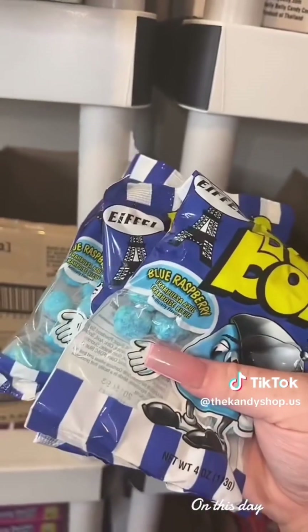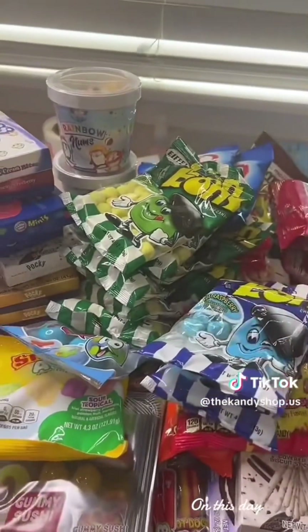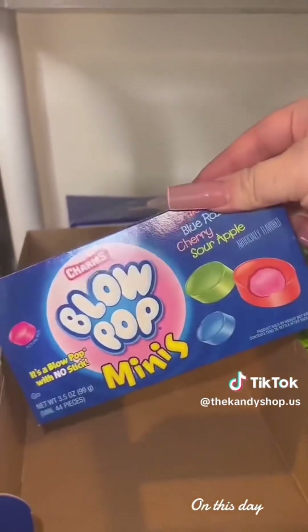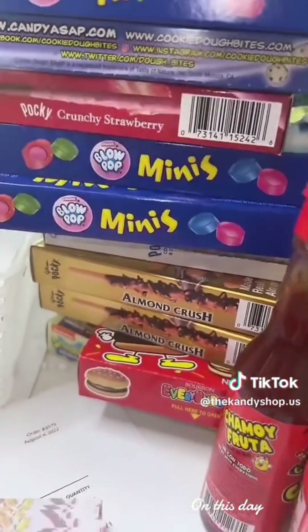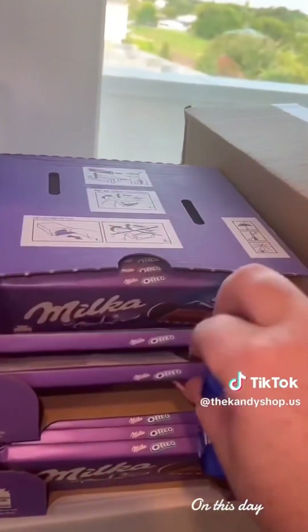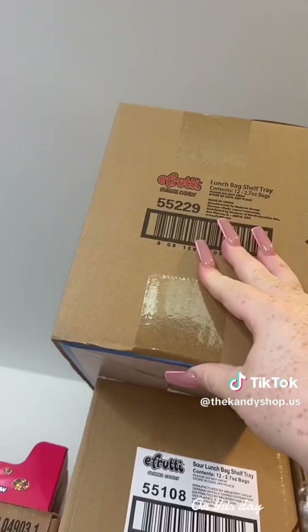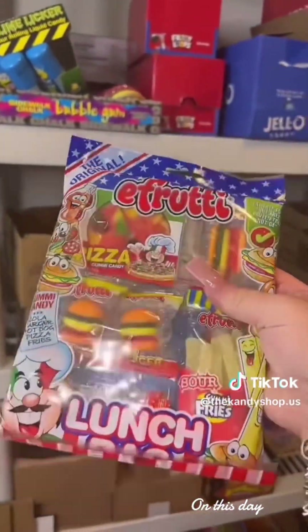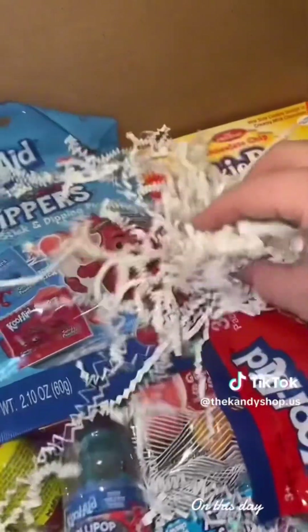Three more Blue Raspberry Bon Bons. Another box of Blow Pop Minis — here's all the box candy we have, oh my gosh. Another Oreo Cakesters and another Milka Oreo — we gotta get this down because we're out. An E-Fruity Lunch Bag, and then a large mystery box — here's a little peek at the inside, lots of stuff in here.